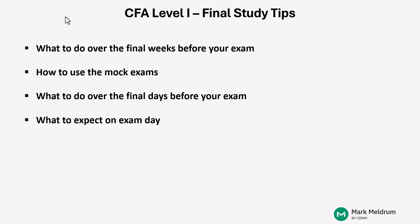for your Level 1 preparation over the final weeks before you take your exam in August. What we're going to discuss in this video is how to focus your time over these final weeks before your actual exam, how to use mock exams to best prepare yourself for the real exam, what to do over the final days, and what to expect on exam day.